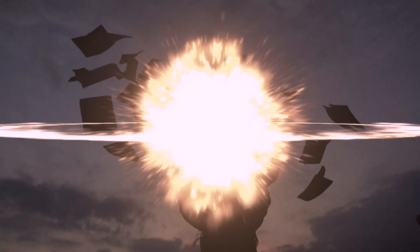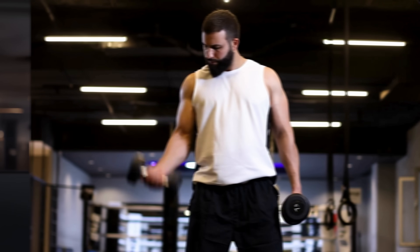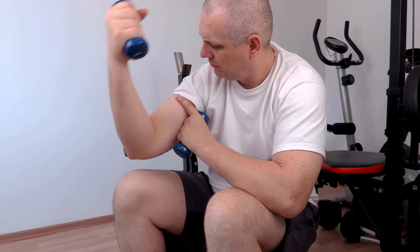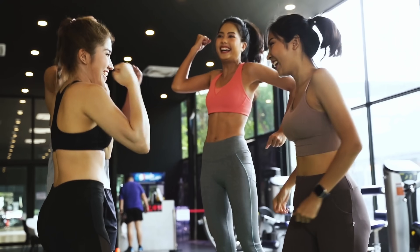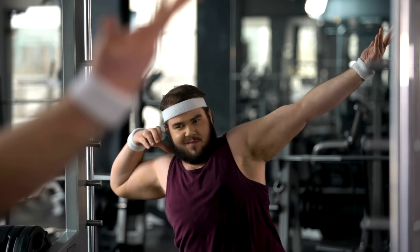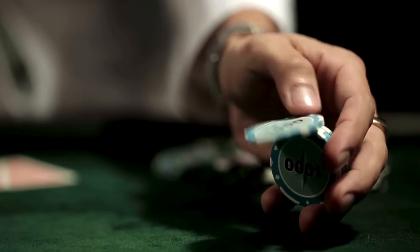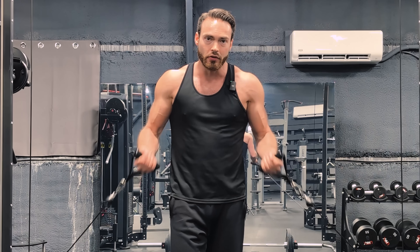Over the past year, there has been an absolute explosion of new research on how best to train your biceps for maximum muscle hypertrophy. Traditionally, most people have trained their biceps with dumbbell and barbell curls, and occasionally some people doing biceps curls with their elbows high up at a cable station. In contrast, most evidence-based influencers are going all in on lengthened-biased training with exercises like Bayesian curls, preacher curls, and incline curls. Should you go with the new hype or stick to traditional exercises? Let's find out based on the latest research.